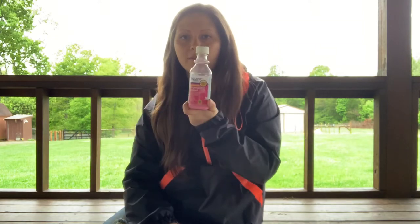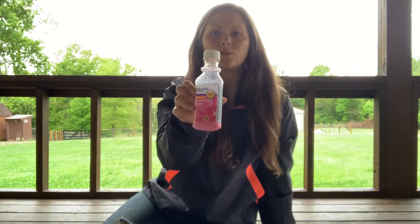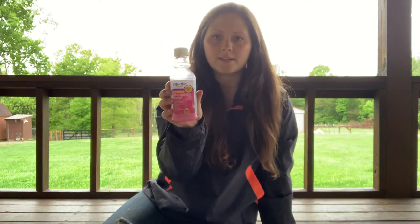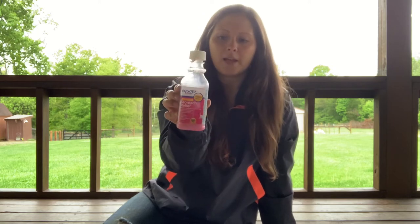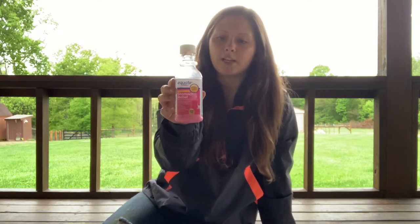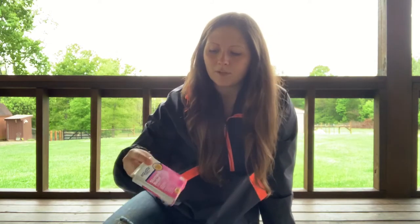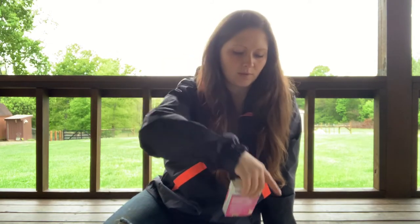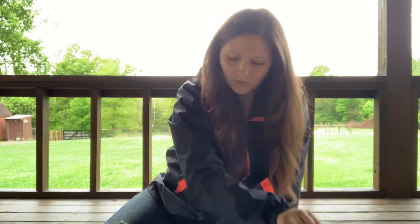Most everybody's going to have this in their house — some Pepto-Bismol. It's basically used to treat the same things it would in a human: bloating, gassiness, discomfort, any kind of stomach problem. It coats the lining in their stomach and just kind of helps them through it. I also have it in tablet form because some goats and sheep will not swallow the liquid no matter what you do, but they'll eat these like candy. So little tabs.